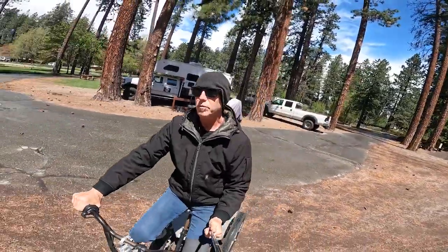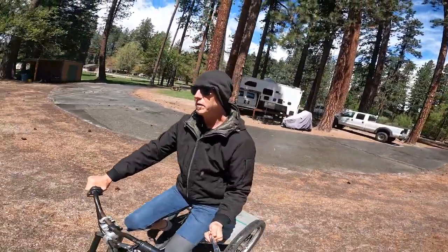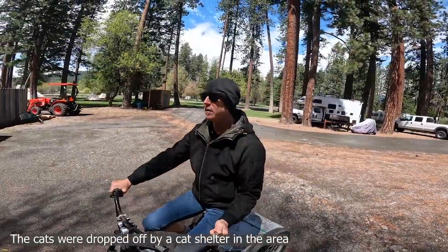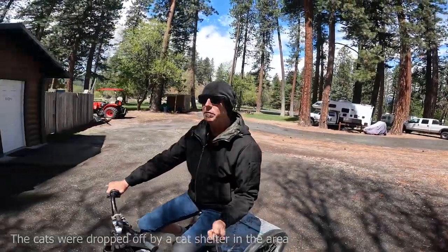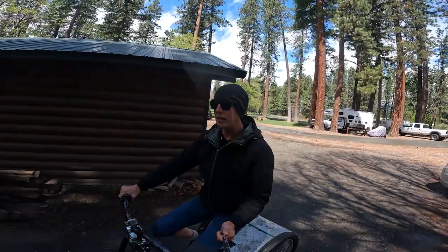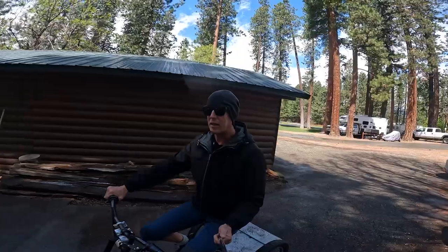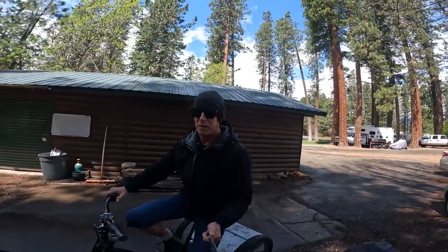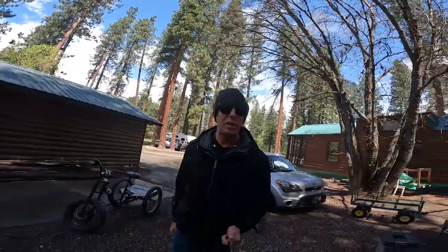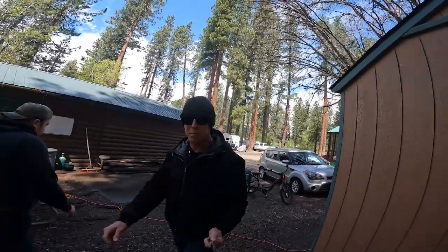Last year we had a little bit of a rodent problem, so recently we got two little cats and put them in a cage. They've got to stay there for about a month until they get accustomed to the area. But last night Jorge told us what sounded like a mountain lion was trying to break into the cat enclosure. So today we're going to move them a little closer and hopefully the mountain lion won't come back.